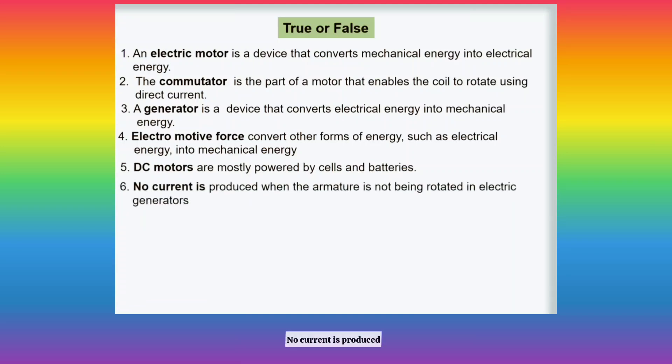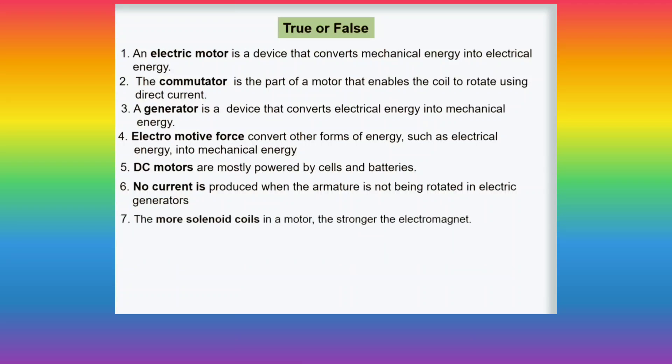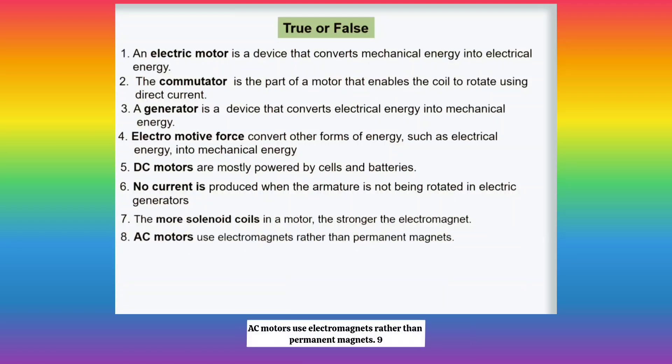Number 6: No current is produced when the armature is not being rotated in electric generators. Number 7: The more solenoid coils in a motor, the stronger the electromagnet. Number 8: AC motors use electromagnets rather than permanent magnets.